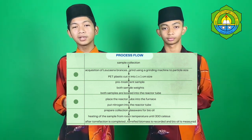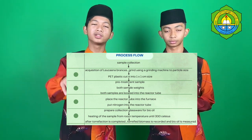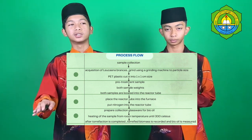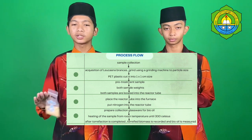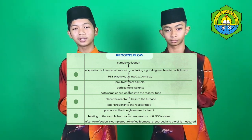Sixth, place both samples into the reactor tube. Seven, place the reactor tube into the furnace. Eighth, put nitrogen into the reactor tube. Nine, prepare collection glassware for bio oil. Ten, heat the sample from room temperature up to 300 degrees Celsius.